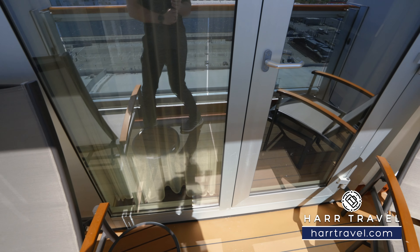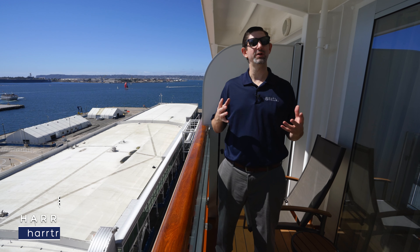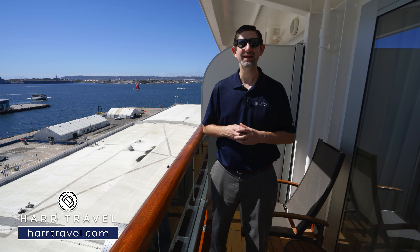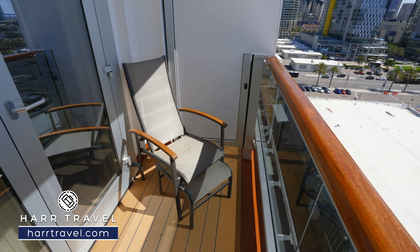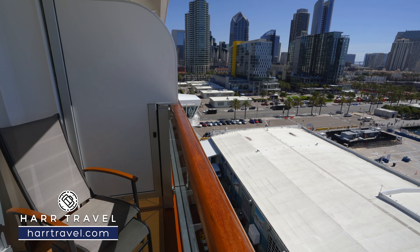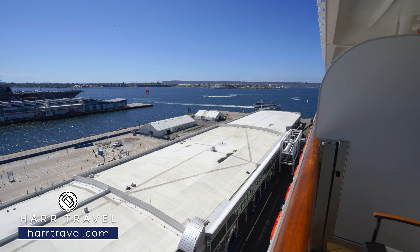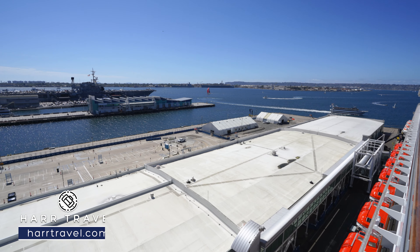Out on your private veranda, you've got two chairs with ottomans and a small table — the perfect place for a cup of coffee or tea in the morning or a cocktail in the evening. To me, one of the things I love about going on a cruise is coming out here, taking in the incredible ocean views, getting a breath of fresh air, and really just exploring the world around us.